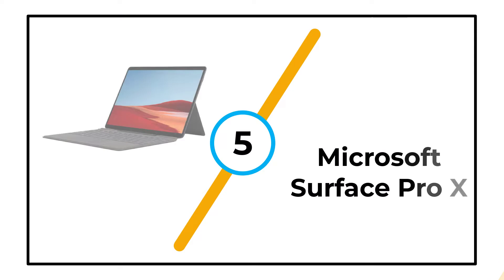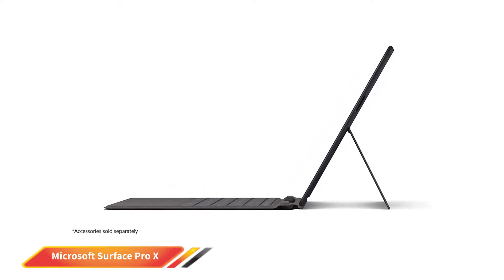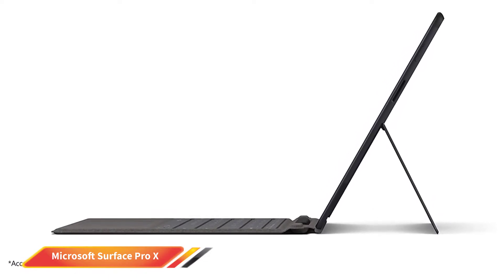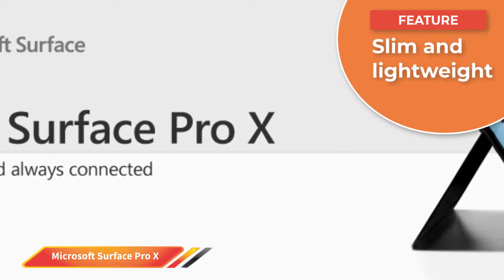Number 5: Microsoft Surface Pro X. The Microsoft Surface Pro X marks a significant departure from every other Surface product. It is the first tablet that ships with Microsoft's own SQ1 (2019 models) or SQ2 (2020 models) ARM processor, created in collaboration with Qualcomm. It is a customized version of the Snapdragon 8CX Gen 2 and is exclusive to the Surface Pro X model.